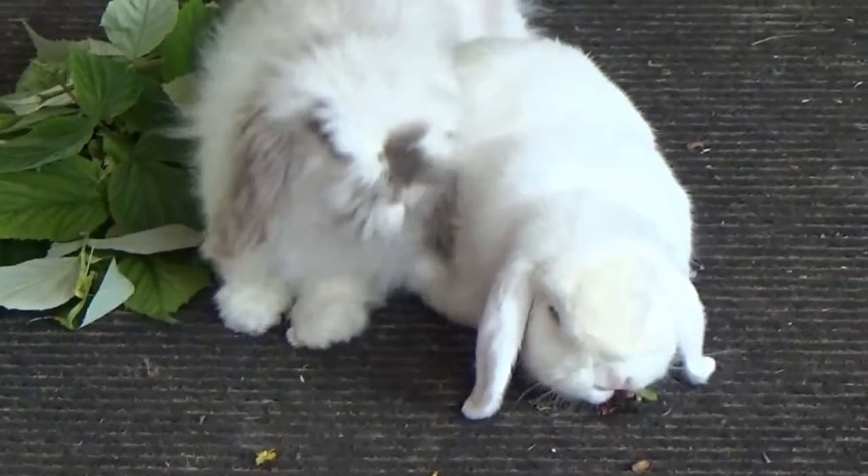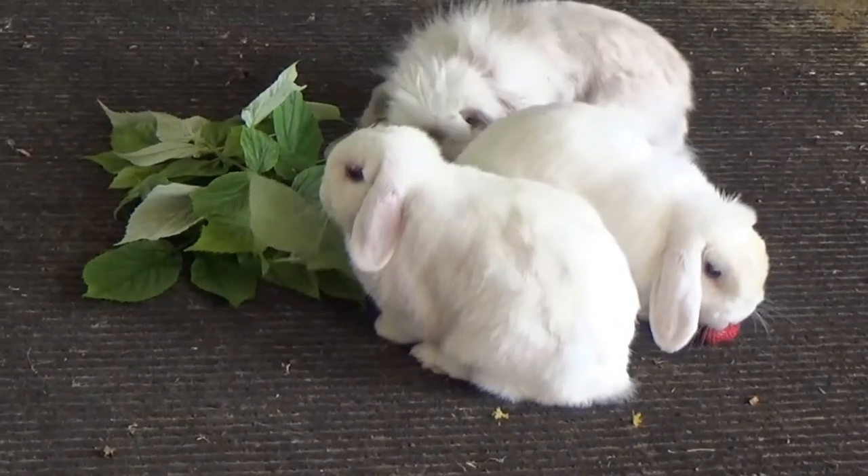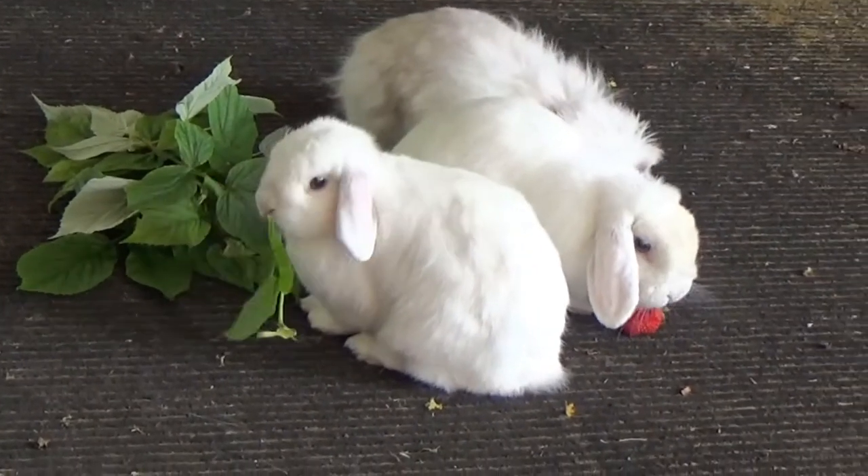Boo here is a male rabbit which is also called a buck, and then his two friends that are hopping around our feet at the moment are females and they are called does. And baby rabbits are actually called kits.